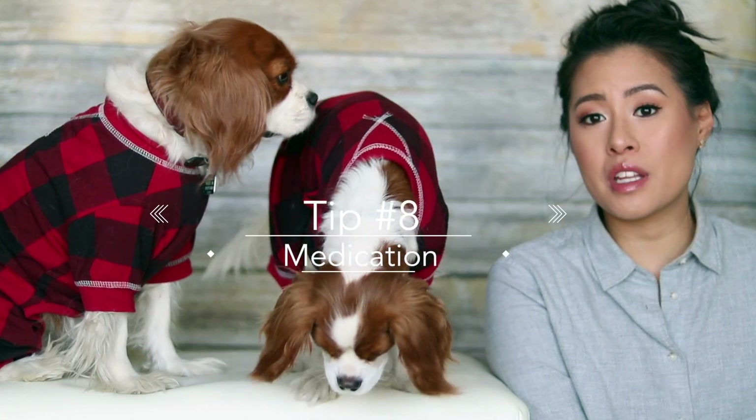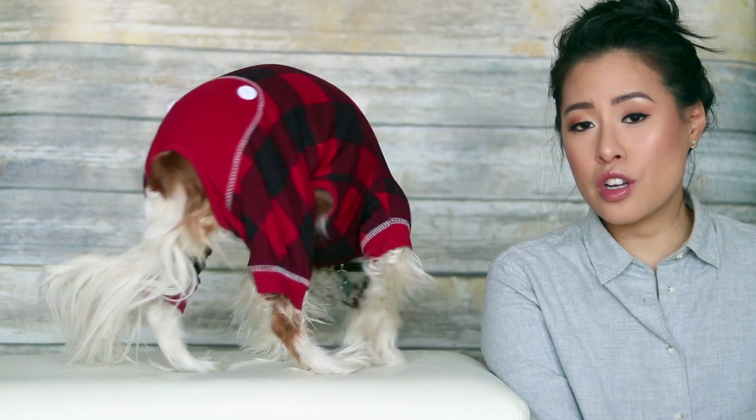Last but not least — this is not necessary but it's what we did last time — we went to the vet to get some calming pills for the dogs, just to make them calmer for traveling. If you think your dog would need that, just make sure you make an appointment with your vet to get the proper prescription. And that's it for our tips!